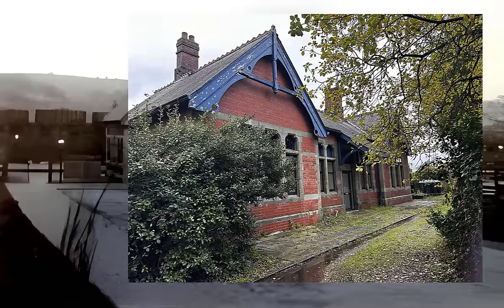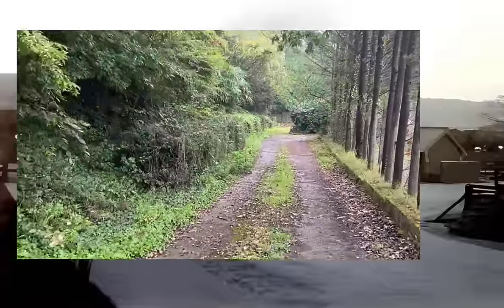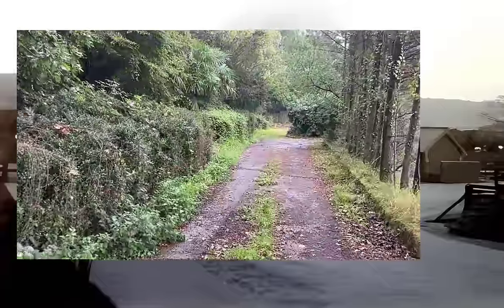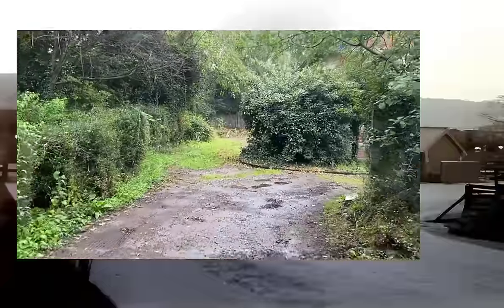This is what it looks like now - just a little different. When the station was converted to a house, the yard next door was sold off separately - that used to be the railway yard. What that's meant for the station is it doesn't have the big sweeping driveway it used to have. It has a little driveway that runs up the side and then goes to the front of the house.